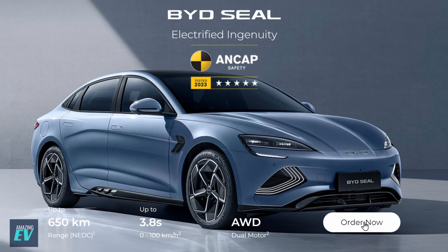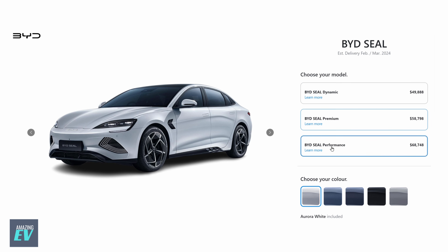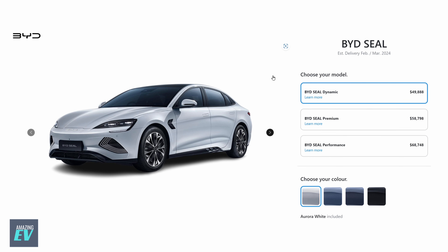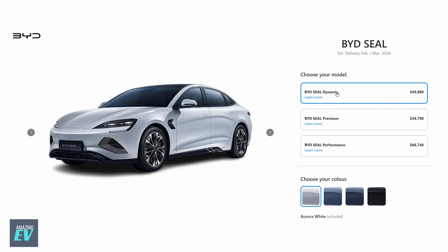Now we get to the real fun part. Let's go into the configurator guide and option up and order our new BYD SEAL. On the configurator site, there are the three models: Dynamic, Premium, and Performance. Pricing: $49,888 for the Dynamic SEAL. The Premium SEAL is $58,000 — almost $9,000 more. And then the Performance, another almost $10,000 more. So three big price points, almost $10,000 apart.